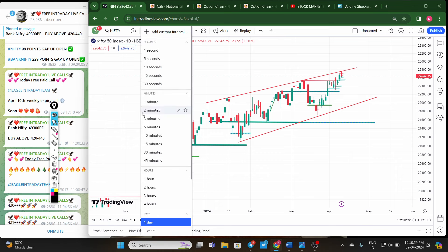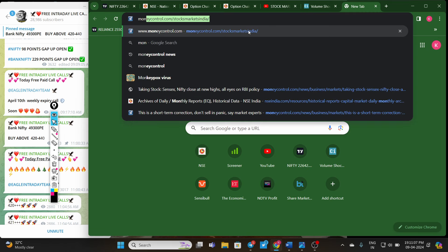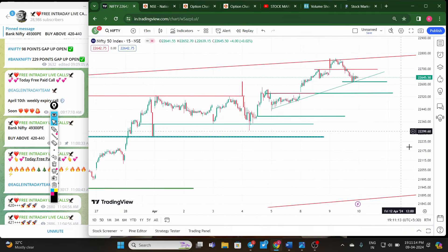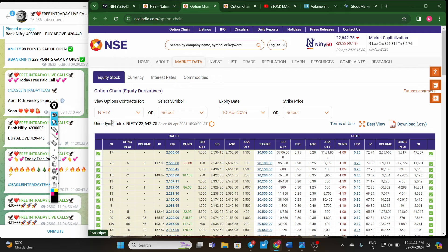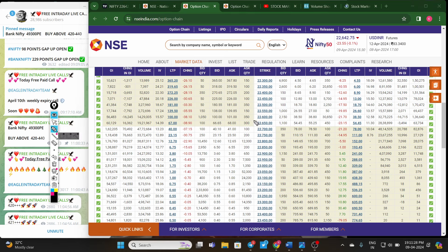Now coming to the Nifty tomorrow setup for the weekly expiry. I will open the MoneyControl app to check the open interest data. On the Nifty 15-minute chart, tomorrow is the weekly expiry — we need to go to the option chain data for Nifty on the 10th. The at-the-money strike is 22650. At 22650, the call option premium and put option premium are almost the same.